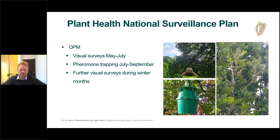OPM surveillance involves visual surveys between May and mid-July. Plant health inspectors survey mature oak trees looking for signs such as defoliation and skeletonization of leaves, as well as the distinctive large silk nests. Detecting an outbreak at this time of year gives us the greatest potential for containment. From mid-July onwards we pivot towards pheromone trapping — a routine surveillance benchmark required annually for the protected zone.